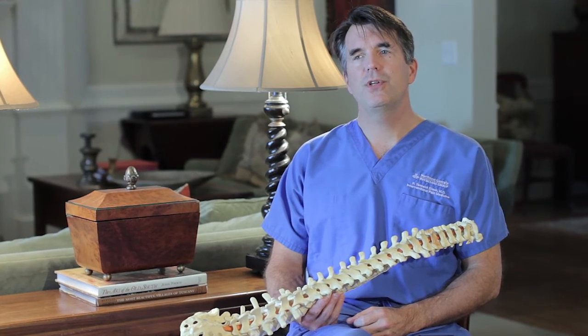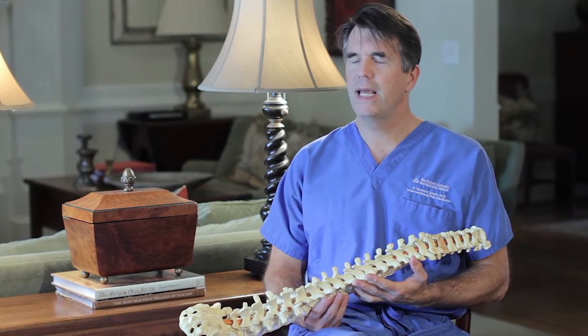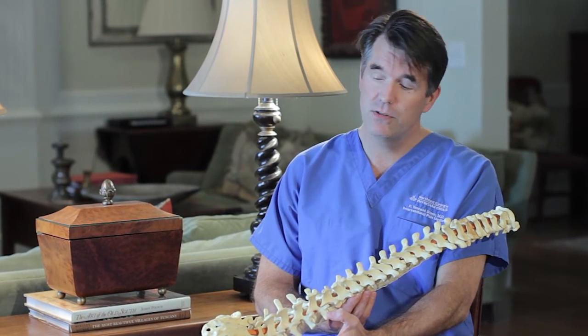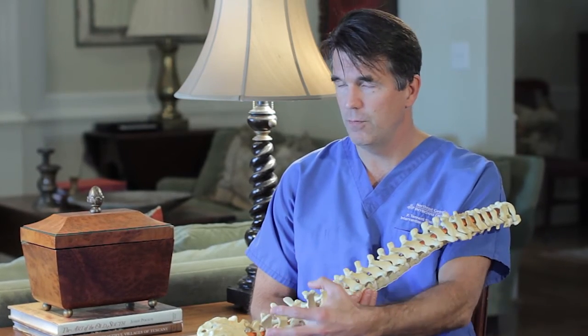I first started employing this technique on the spine about two and a half years ago, initially starting in the lumbar or low back region. After about a year and a half, I began working with the cervical, the neck region as well. I typically recommend a set of two treatments on whatever the symptomatic area is. Very often patients are symptomatic on both sides — one side may be worse than the other — so I treat the worse side first and then do a follow-up treatment two to four weeks later.